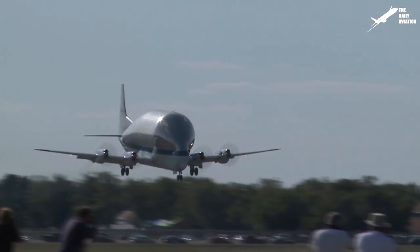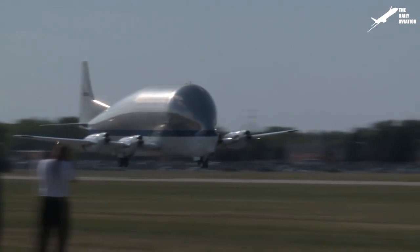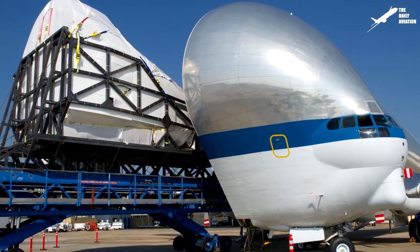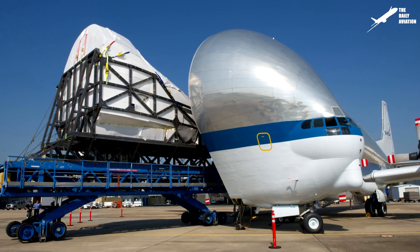Hi, welcome to the Daily Aviation Channel. I'm Mark, and this weird-looking plane is the Super Guppy. You might think it's not the most stylish plane, it's true, but it is a very efficient aircraft for carrying bulky cargo.